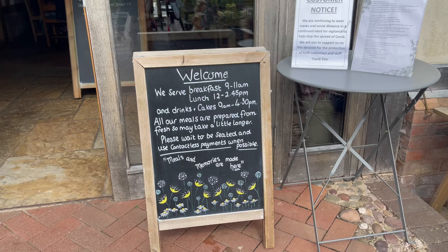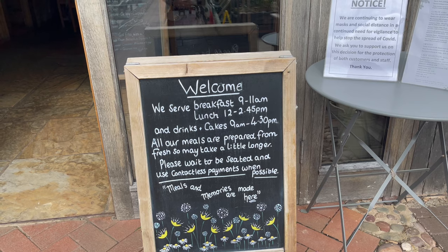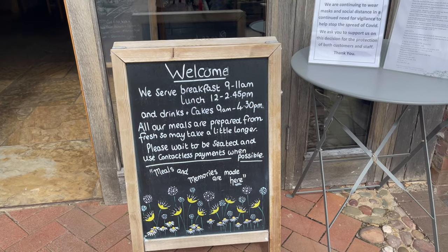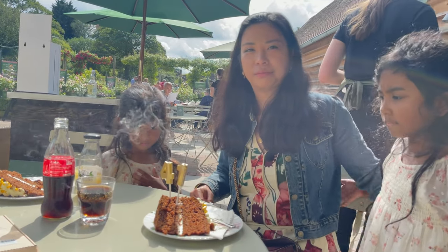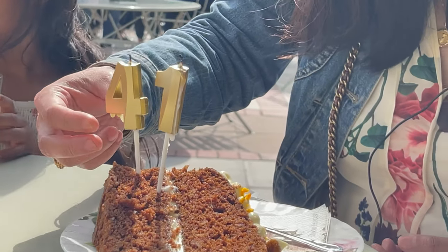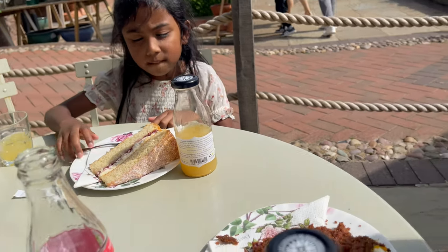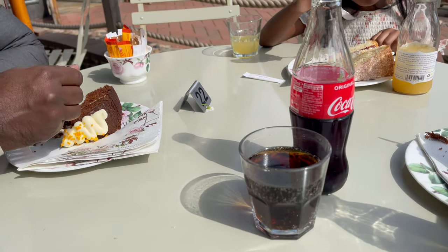So we're going to have cakes and drinks because we missed the lunch — that was only until 2:45 PM. And yes, we're going to have cake for my birthday. It's a carrot cake, Victoria sponge for Sophie, and carrot cake for Jasmine as well, and for my husband.